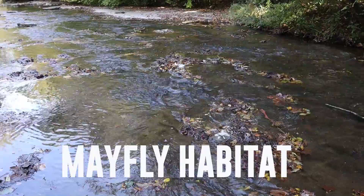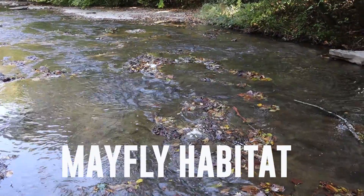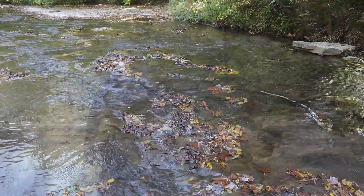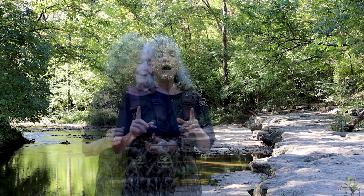Let's take the flat-headed mayfly as an example. You would usually find them in the fast-moving riffle of the stream on a rock, and they like to scrape algae off the rocks to eat. What eats them? Other macroinvertebrates, fish, amphibians, and birds. Since they're in the fast-flowing water, mayflies are flattened down so they stay close to the surface and don't get washed away. They've also developed longer legs and claws that help them hold on to rocks in fast-moving waters.